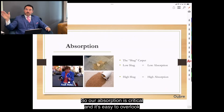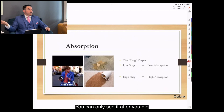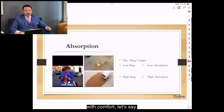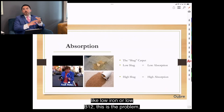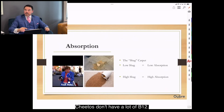Absorption is easy to overlook because it's invisible — you can't see it, and even biopsies can't comfortably reach far down the intestines. This is the invisible process happening inside you. Anyone with micronutrient deficiencies like low iron or low B12 — this is likely the problem: poor absorption, poor digestion, or simply not eating foods that contain those nutrients. Cheetos don't have a lot of B12.